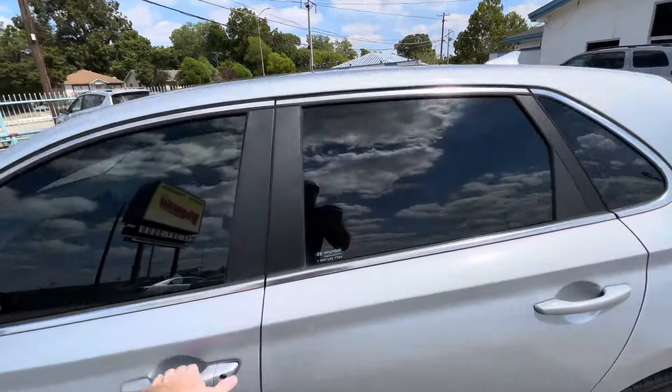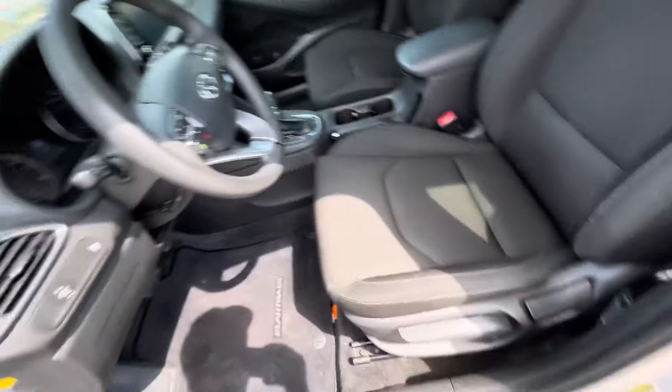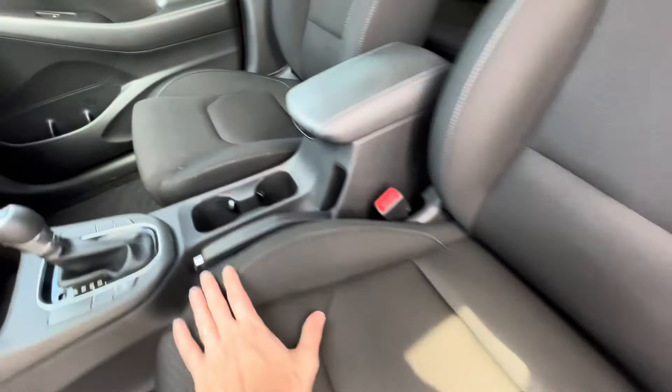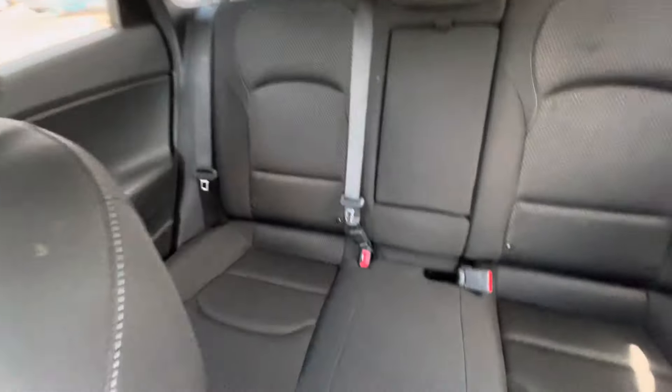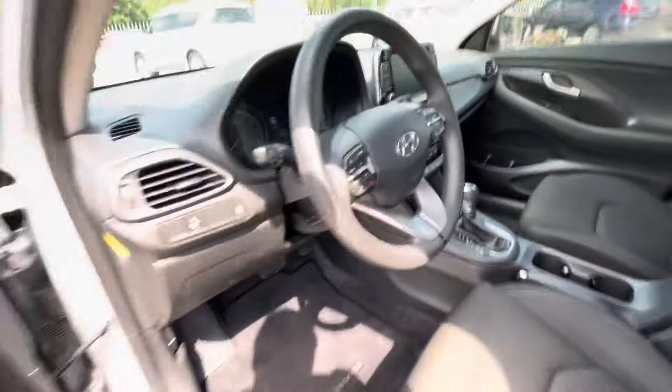It has slightly tinted windows, so it looks really good on a silver car. Inside, you've got this beautiful all-black interior. The driver's seat is in amazing condition, very comfortable — no rips, no holes, nothing like that. Same on the passenger seat. The back seat looks basically brand new.